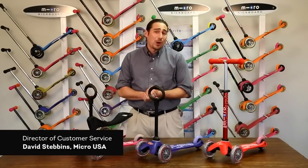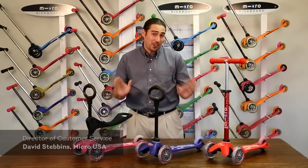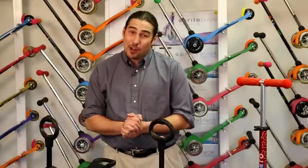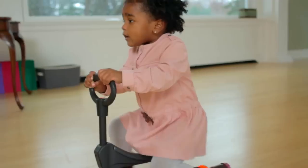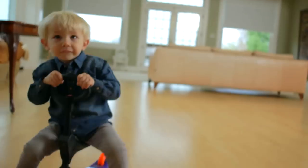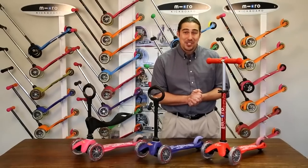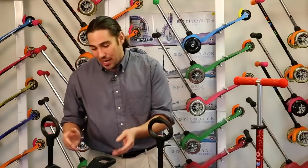Like its name suggests, the award-winning Mini 3-in-1 is three rides for three ages, all in one box. Designed by Swiss company Micro for the evolving toddler, the Mini 3-in-1 starts as a ride-on for one-year-olds and can then transform into a traditional mini scooter, rideable by children up to age five.